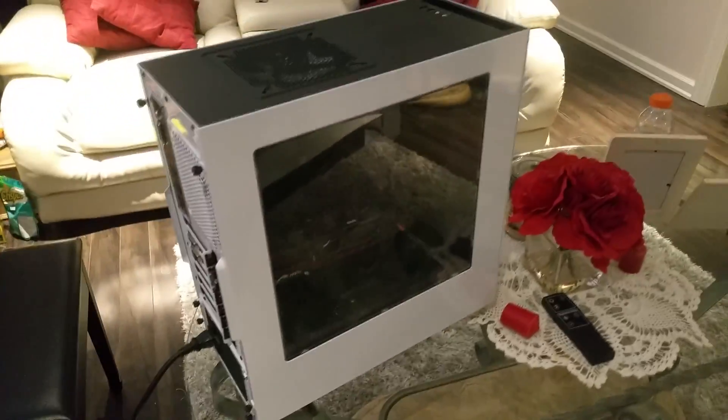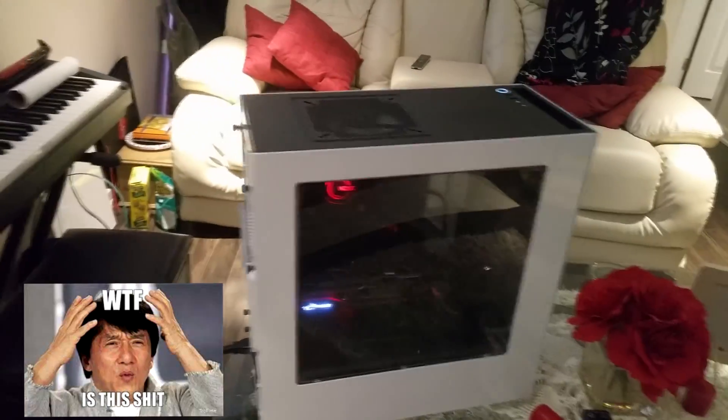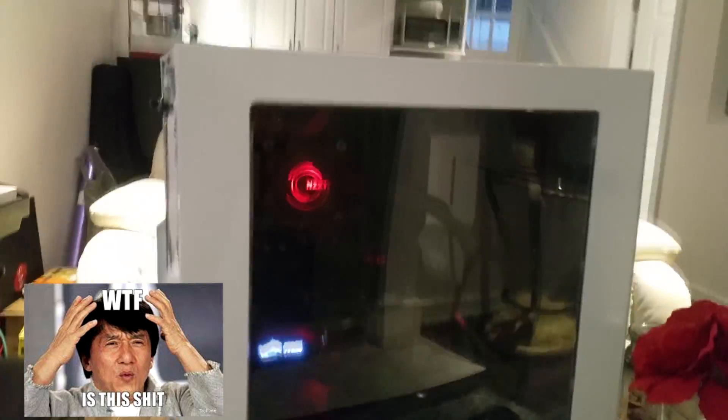Buying through Amazon will probably be about $30 to $40 more expensive, but that's the way I did it. All the parts will ship to you and then you'll have to assemble the computer — and that's the stressful part, because you've never built one before and don't know what you're doing.